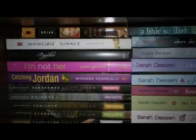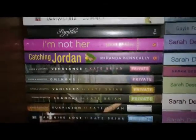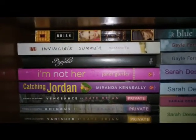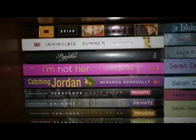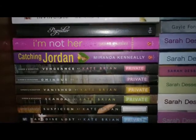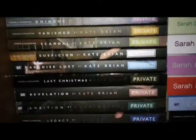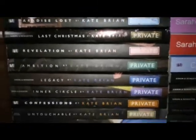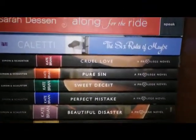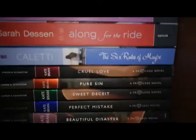This is another shelf of contemporaries. It has The Princess and the Pauper by Katie Bryan, then Invincible Summer by Hannah Moskowitz, Popular, I'm Not Her, Catching Jordan — loved that book, I cannot wait for the next one. And then all of the books, except the Book of Spells I think it's called, in the Private Series. And then over here we have all the books in the Privilege Series, both by Kate Bryan. Love the Privilege Series — so good.